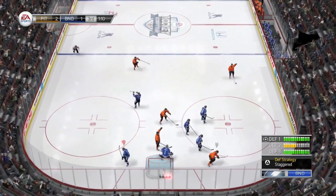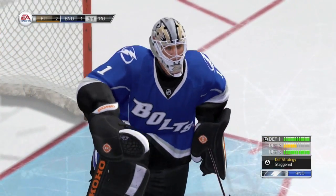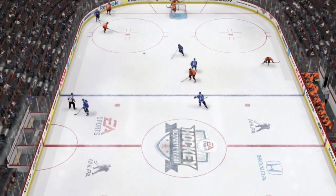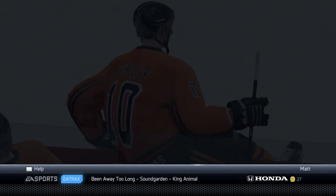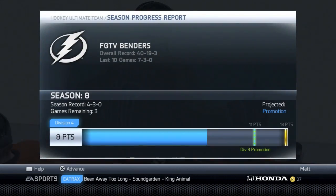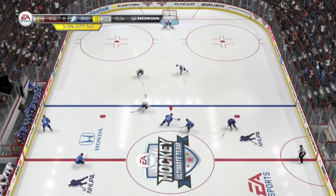With a minute 10 left in the third, they score. So we just need 3 points in the next 3 games. We do need the wins — that was not a win for us.